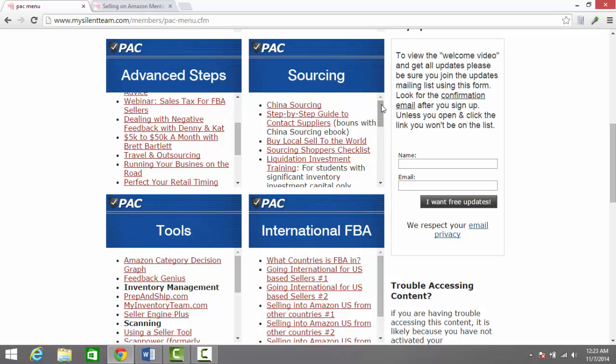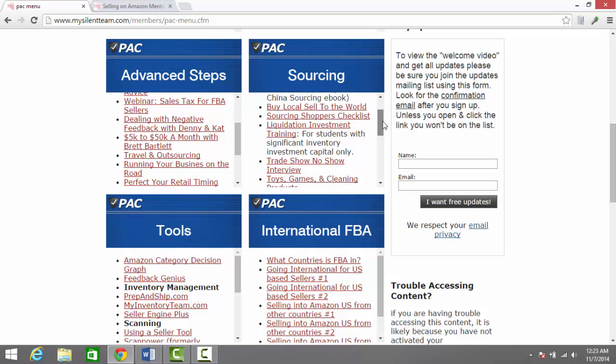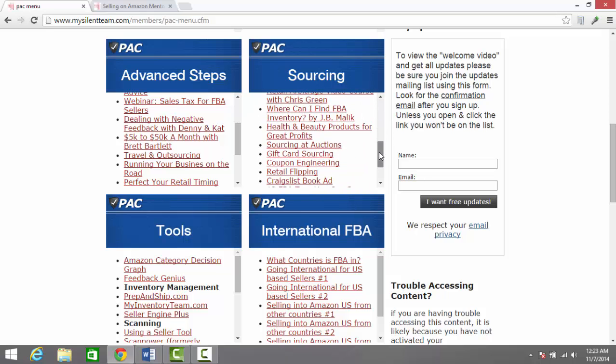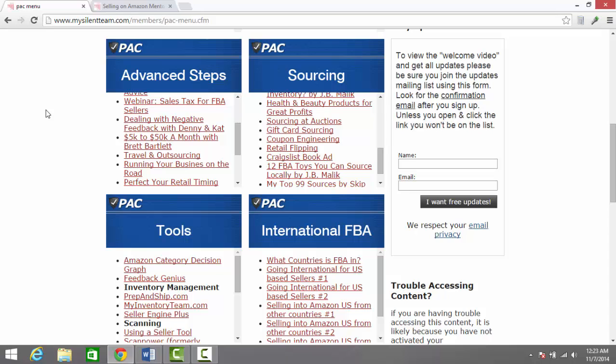Over here in the sourcing section, you can see that there's information on how to source from China, how to contact these suppliers, how to buy local and sell to the world. There's liquidation training, a trade show no-show. Sourcing using gift cards, coupons, retail stores, Craigslist — you name it. If it's a way to source products, it's pretty likely that there's some form of content included in the Proven Amazon Course.